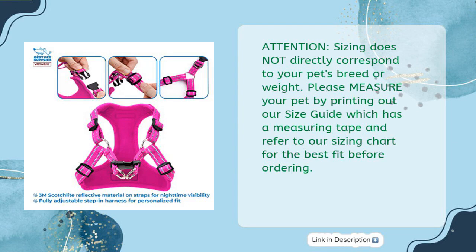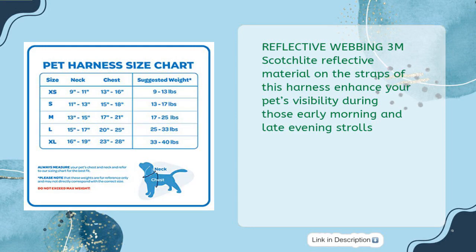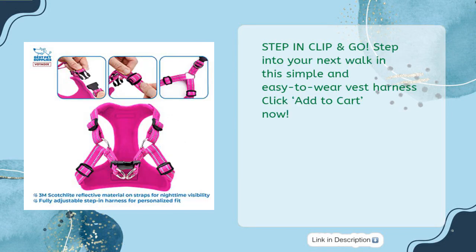Made with a soft breathable air mesh, this lightweight harness is perfect for walks all year round. Reflective webbing uses 3M Scotch-Lite reflective material on the straps to enhance your pet's visibility during early morning and late evening strolls. Adjust the neck and chest straps for a personalized fit — simply step in, clip, and go.